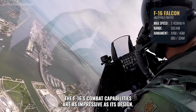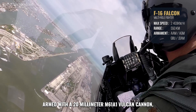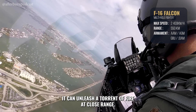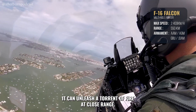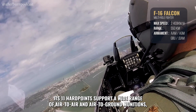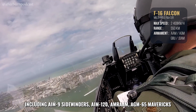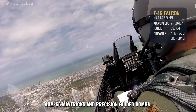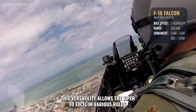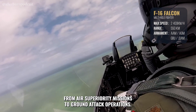The F-16's combat capabilities are as impressive as its design. Armed with a 20mm M61A1 Vulcan cannon, it can unleash a torrent of fire at close range. Its 11 hardpoints support a wide range of air-to-air and air-to-ground munitions, including AIM-9 Sidewinders, AIM-120 AMRAAMs, AGM-65 Mavericks, and precision-guided bombs. This versatility allows the Viper to excel in various roles, from air superiority missions to ground attack operations.